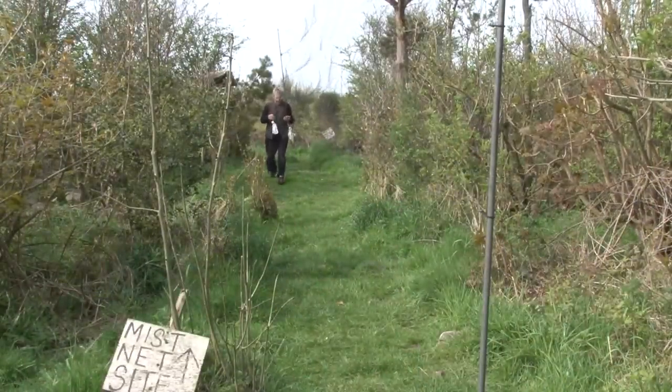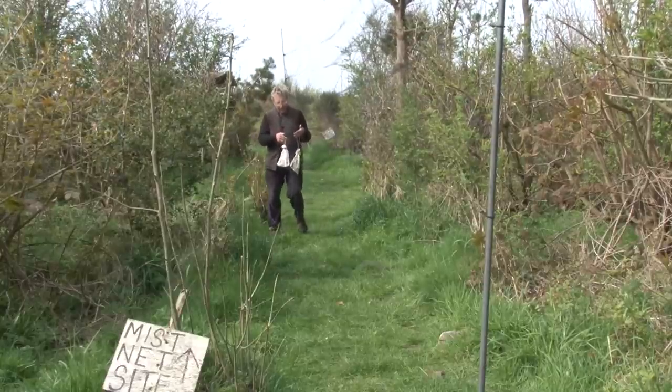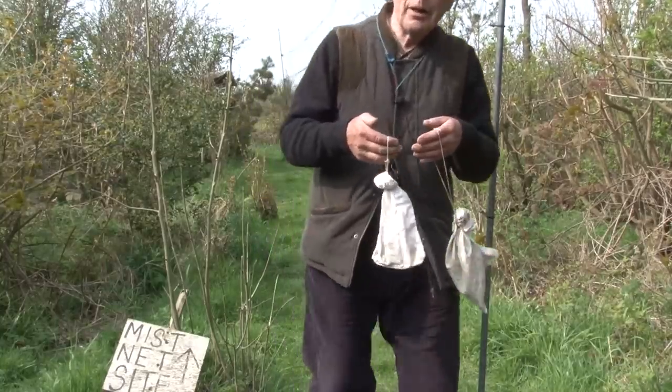Always carry a supply of these bags — each bird gets its own bag. They're safe in the bags, and on a cold day they're actually warm in the bags. These are standard bird bags: one bird per bag.